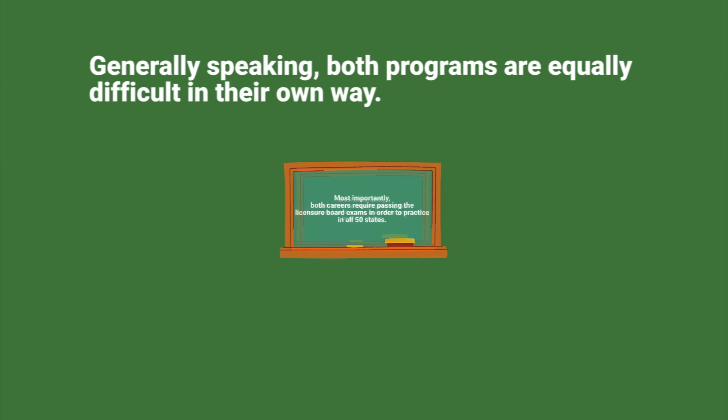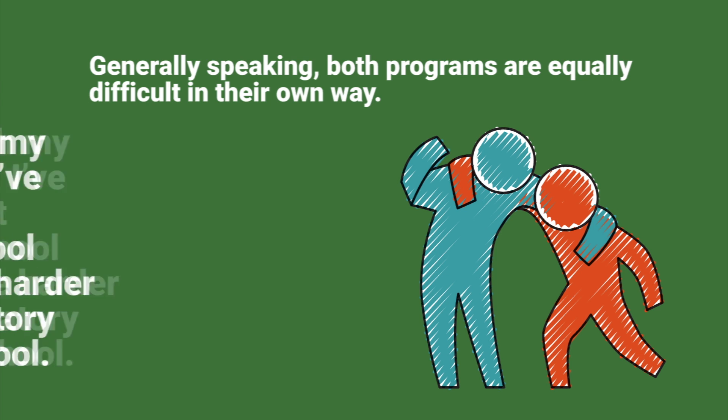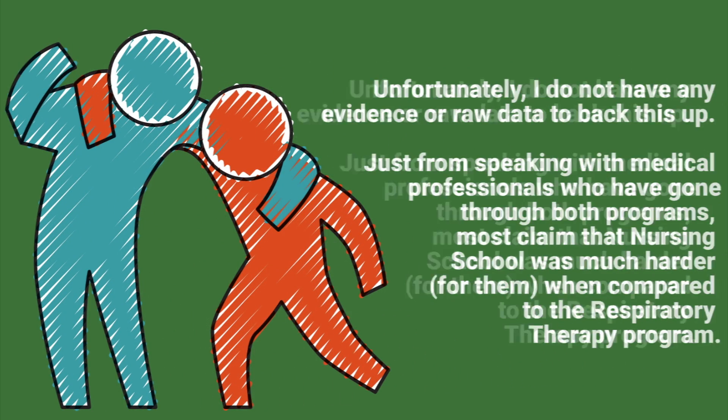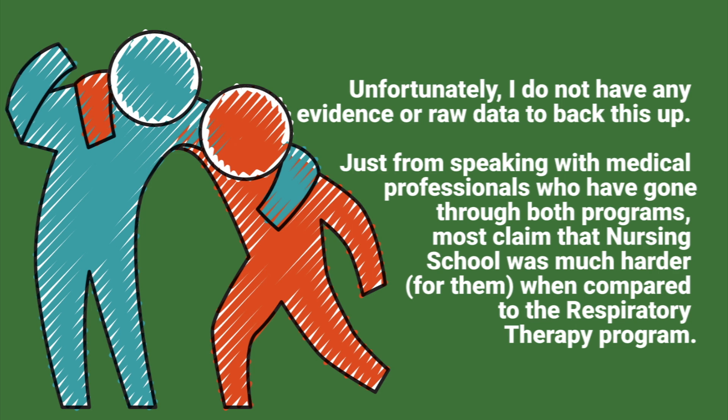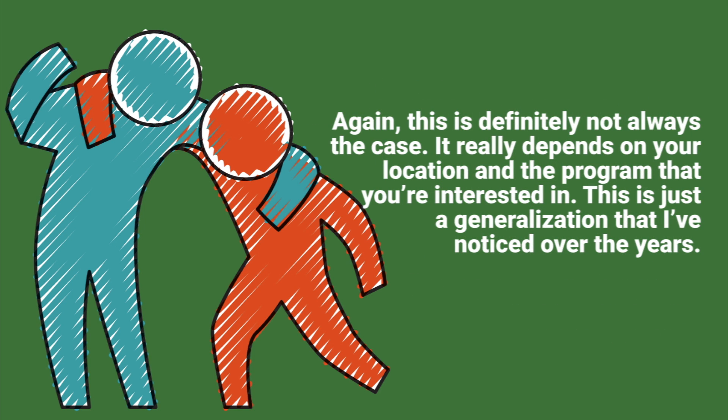Generally speaking, both programs are equally difficult in their own way, but through my experience I've noticed that nursing school seems to be harder than respiratory therapy school. I do not have any evidence or raw data to back this up — just from speaking with medical professionals who have gone through both programs, most claim that nursing school was much harder for them. Again, this is definitely not always the case; it really depends on your location and the program that you're interested in. This is just a generalization I've noticed over the years.